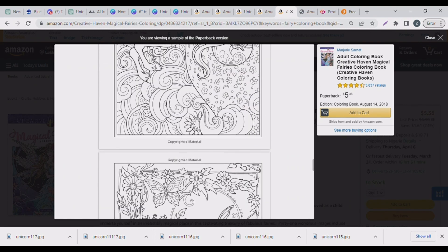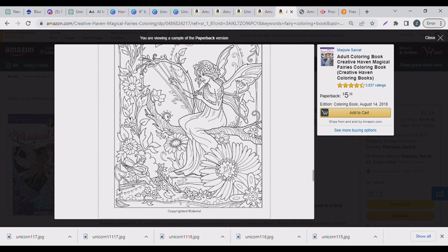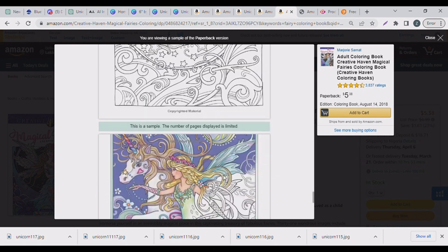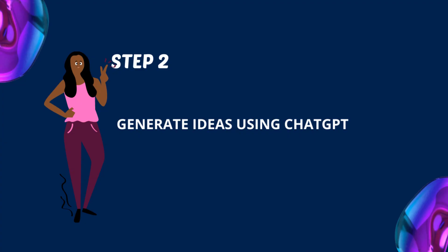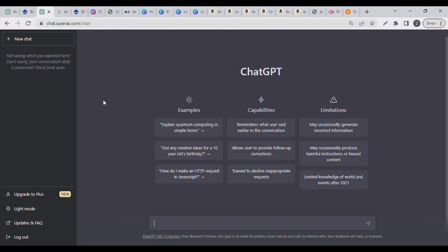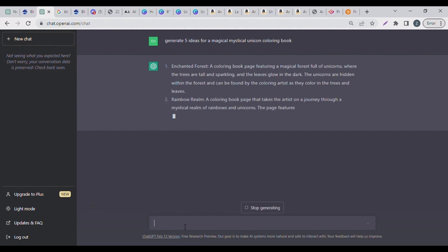In today's video we're going to be using Blue Willow — it's a free AI tool — to create this coloring book. Blue Willow can be tricky, so we're also going to ask ChatGPT to create the prompts. I went to ChatGPT and asked it to create five ideas for a magical mystical unicorn coloring book.